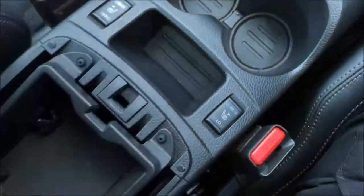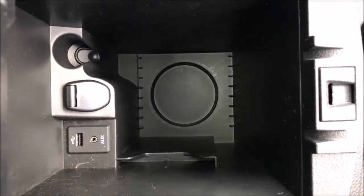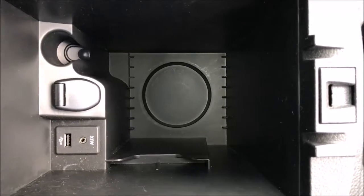Behind this you'll find a large centre armrest with not one, but two storage units, the latter holding an additional 12-volt power adapter and the USB auxiliary input ports.